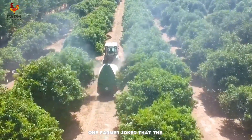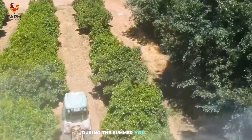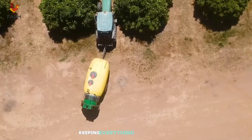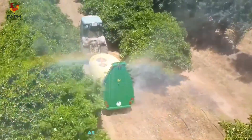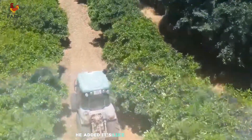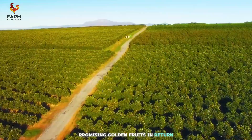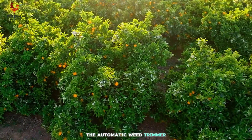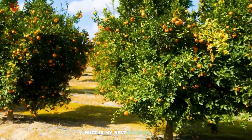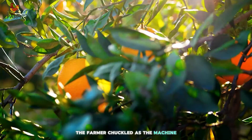One farmer joked that the irrigation system reminds him of his children's backyard water fights during the summer. 'You see how these sprinklers move? It's like they're playing a game, keeping everything hydrated and refreshed,' he laughed. As the machines diligently fertilized the field, he added, 'It's like they're sprinkling magical dust over the trees, promising golden fruits in return.' The automatic weed trimmer, nicknamed Buzz, feels almost alive to the farmers. 'Buzz is my best worker — never complains, always gets the job done,' the farmer chuckled as the machine hummed away.